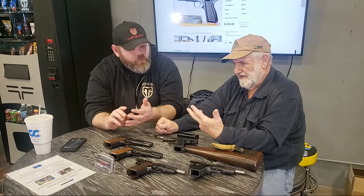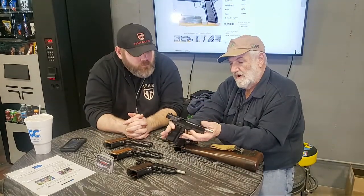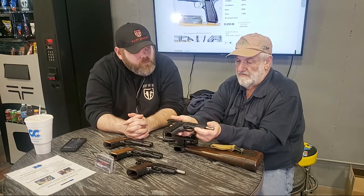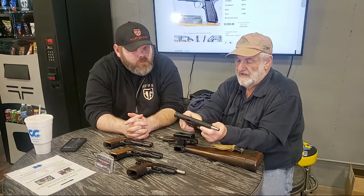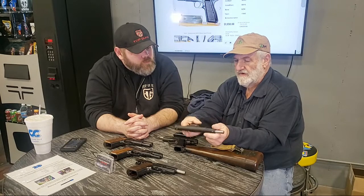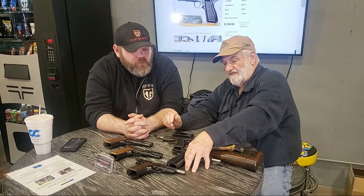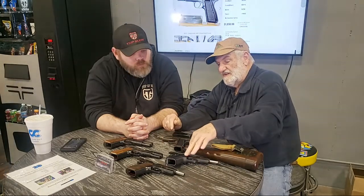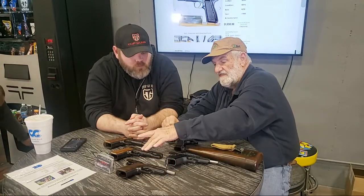They only made them in 9mm and .40 Smith & Wesson — those are the only calibers. They also made them with different frames. This one here is an aluminum-frame High Power — a Belgian gun never imported into the United States. They're very rare in this country because Browning never imported them; they came in by other means — maybe soldiers bought them overseas and brought them home. Hold it side by side with a steel-frame and the weight difference is significant. This is a military FN-built gun versus a commercial one — you can see the difference in polish and finish.